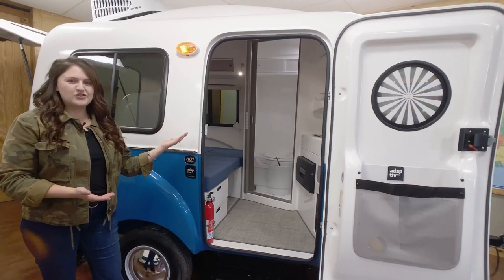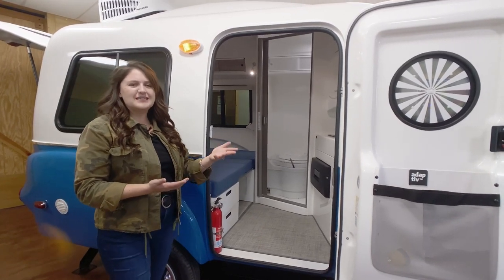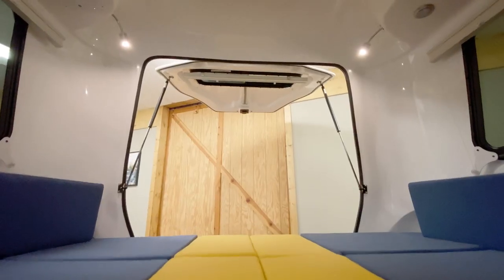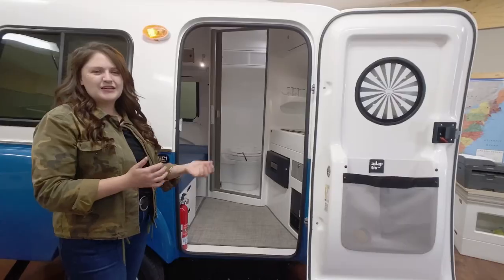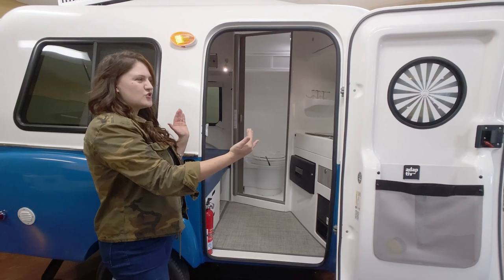This base studio features many of the things our customers love about the flagship HC-1, including the patented adaptive modular interior and signature rear hatch. We've also added a fully appointed wet bath and kitchenette in a 10-foot camper shell.